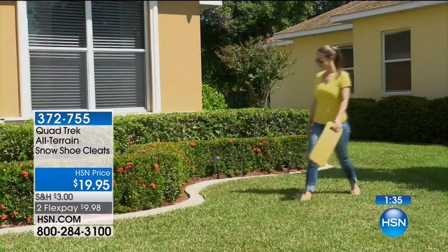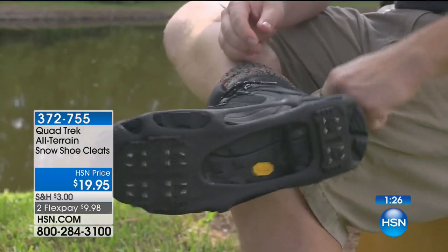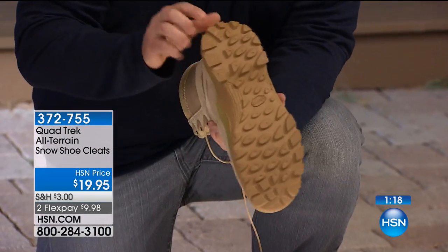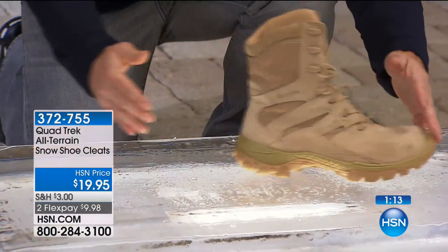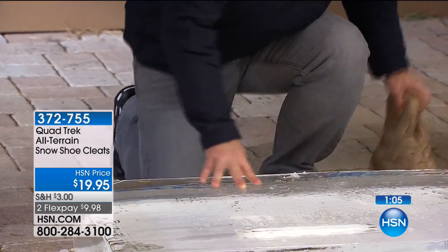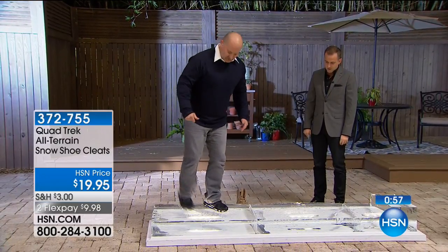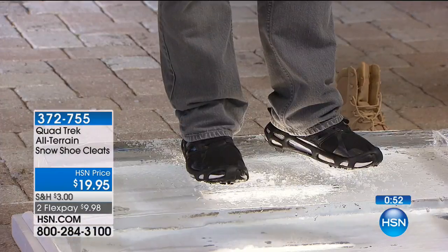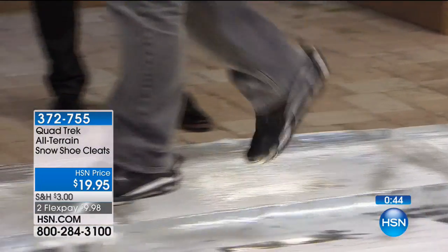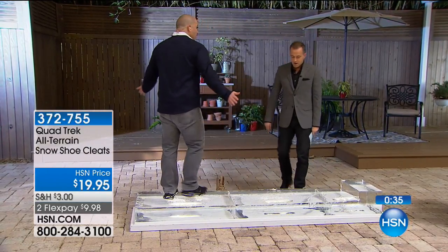We've all taken that slip where, thankfully, we grabbed onto somebody's arm. There are over 150,000 falls a year during the winter months, and this is that piece of security. The rubberized soles on existing footwear won't cut it — look how this shoe slides around. But not with the Quadtrek — it simply bites. You have stability and support. I'm not holding on to anything. I can walk naturally without even thinking about walking on an 8-foot slab of ice. I'm perfectly secure and calm because of what Quadtrek provides.